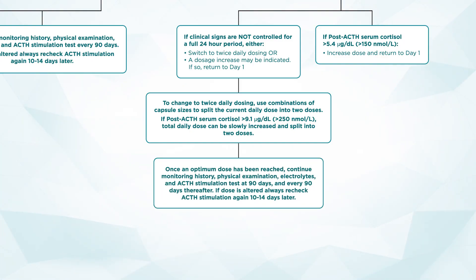If post-ACTH serum cortisol is greater than 5.4 micrograms per deciliter or greater than 150 nanomoles per liter, return to day one and increase the dose of Vetril. To change to twice daily dosing, use a combination of capsule sizes to split the current dose into two doses. If post-ACTH serum cortisol is greater than 9.1 micrograms per deciliter or greater than 250 nanomoles per liter, the total daily dose can be slowly increased and split into two doses. Once an optimum dose has been reached, continue monitoring history, physical exam, electrolytes, and an ACTH stimulation test at 90 days and then every 90 days thereafter. If the dose is ever altered, always recheck an ACTH stimulation test 10–14 days later.